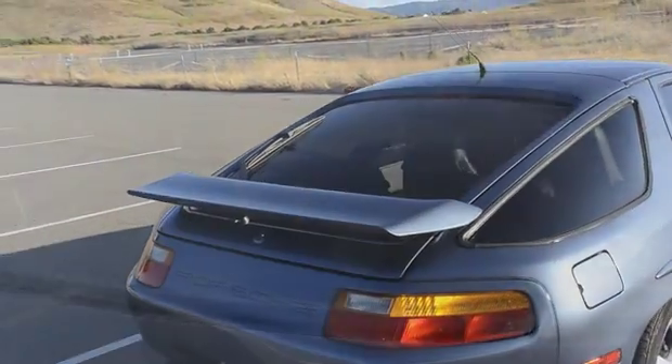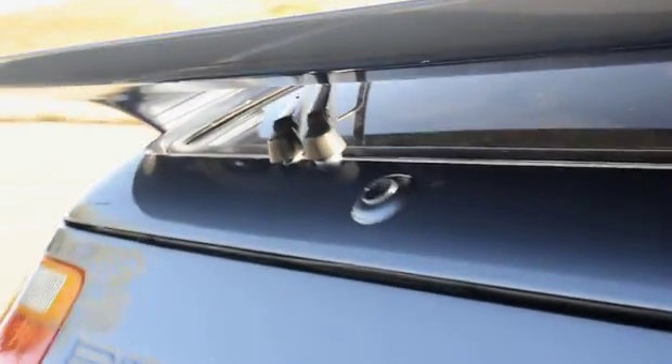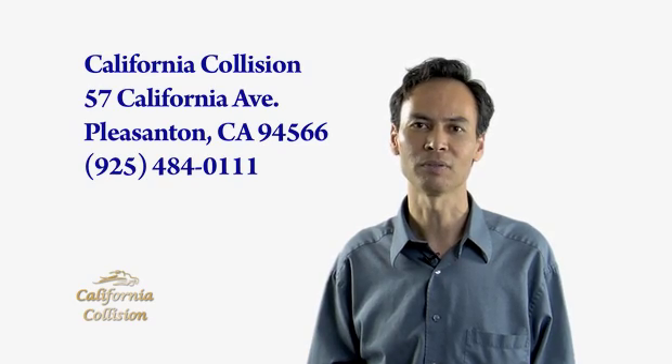I feel very confident in referring California Collision for all your automotive needs — whether you're restoring your car, you've had an accident and need it repaired, or it's just like in my case, some small dents and scrapes. They did a wonderful job. Thank you, California Collision, for taking care of things for me.